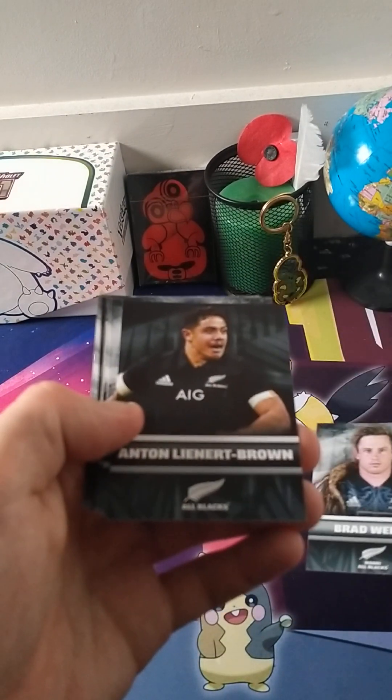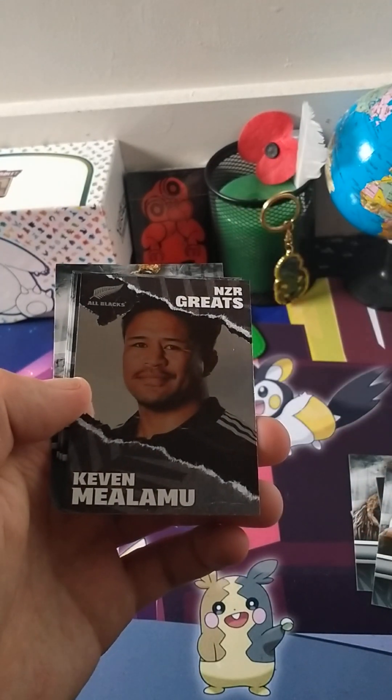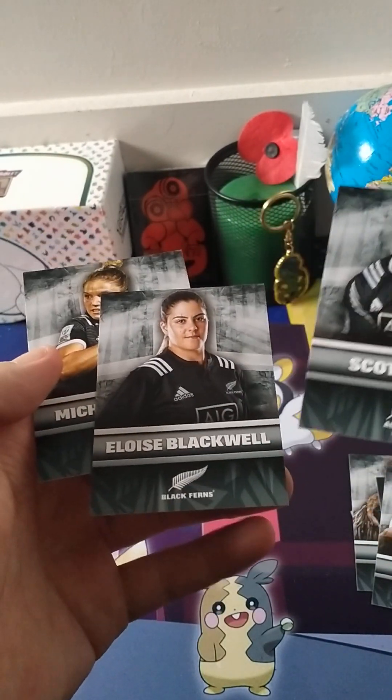Brad Webber. Anton Leonard Breyer. We've got a couple here — Kevin Mealamu, good player. And we've got another Bowden. Scott Curry.